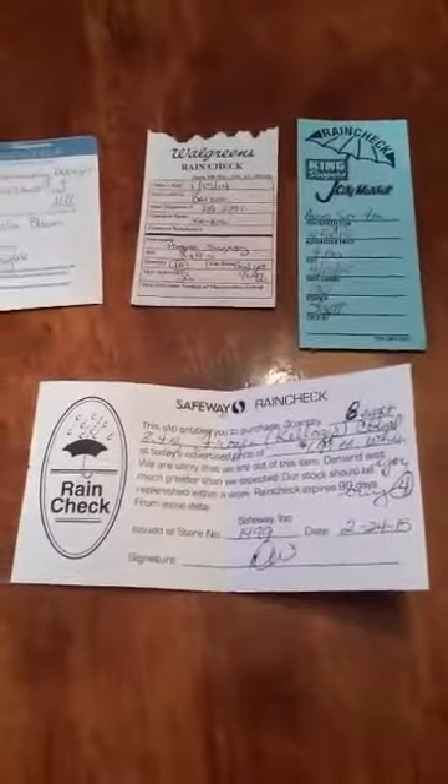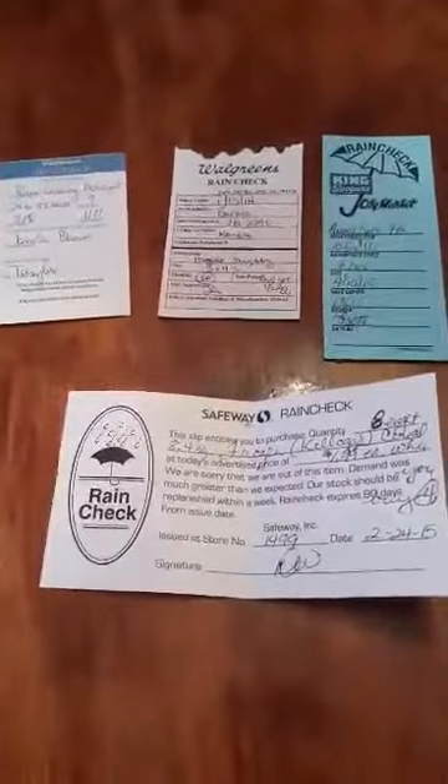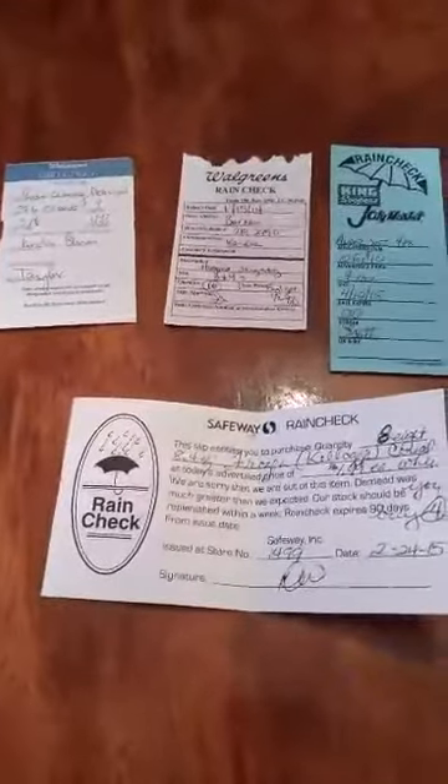Target also has rain checks, and those are a little different. They usually have a rain check card — you take that to customer service and ask for a rain check. It actually prints out like a receipt, and when you go to the register to check out after getting your rain check item, you just give them that receipt and it'll price adjust it for you.